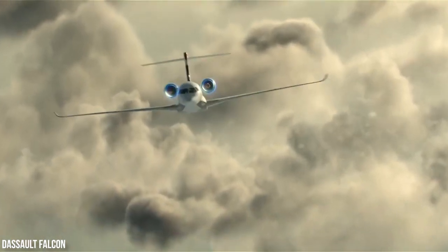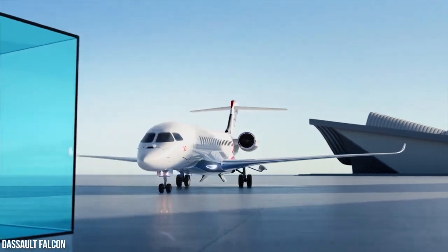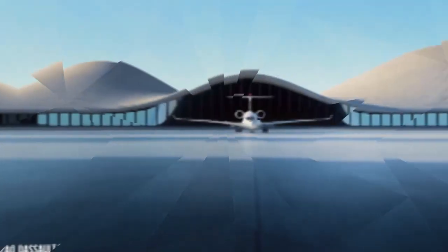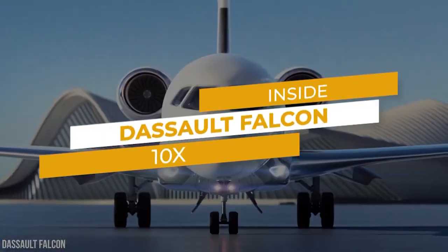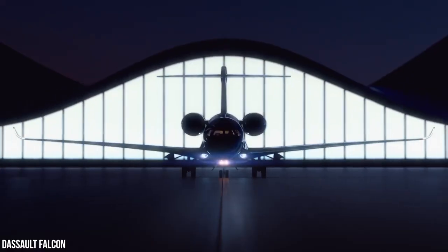High speed and innovative safety features — that's what comes with the ultra long range Falcon, derived from the latest fighter technology. Welcome to Kings of Luxury. Today we will take a look inside the Falcon 10X, the new ultra long range business jet.